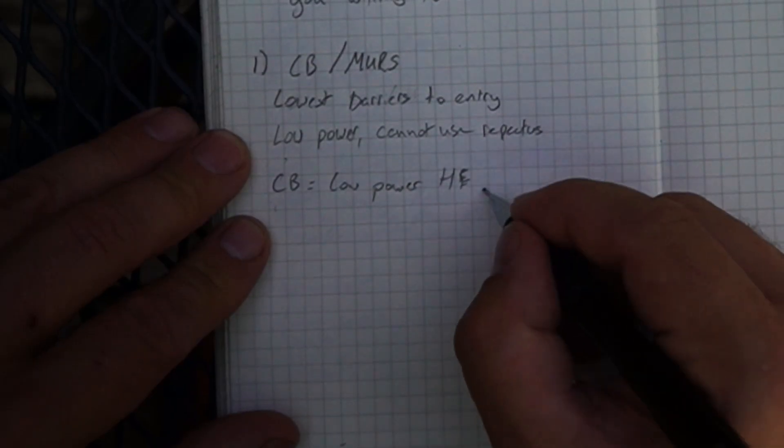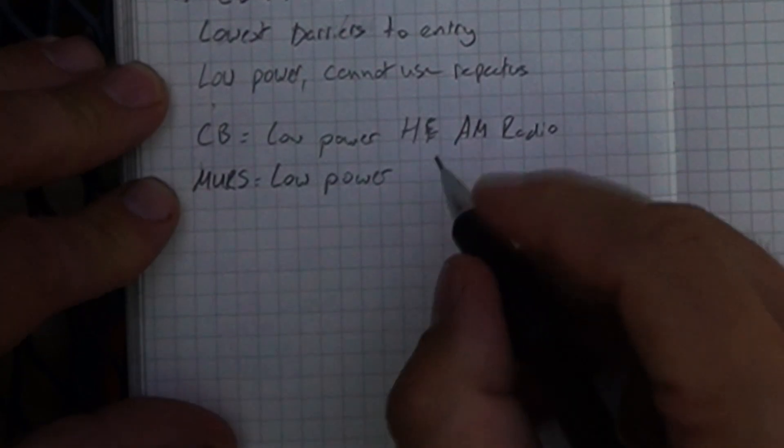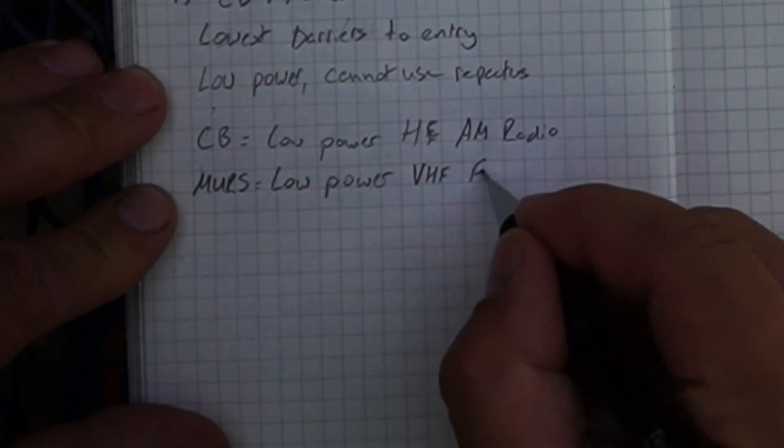CB is a low power, high frequency AM radio, meaning it uses amplitude modulation when sending out a signal. You remember listening to AM radio and how the sound quality was poor? When you switched to FM radio you got stereo, a better, clearer, cleaner signal. That's the difference here. CB utilizes amplitude modulation, whereas MERS uses frequency modulation, giving you a cleaner signal. MERS also uses VHF — very high frequency — which can bend a little bit around topography and give you a little more range in certain situations. However, when you're only pushing two watts, that difference is hard to tell.